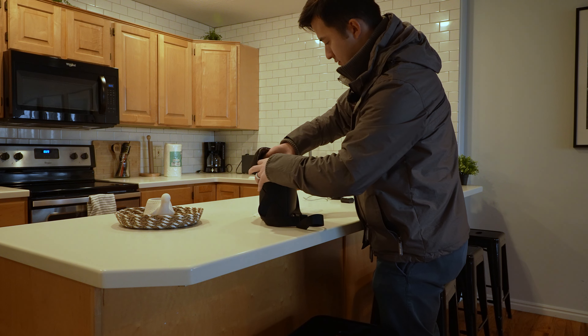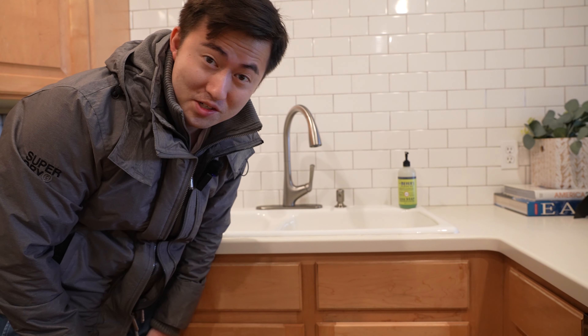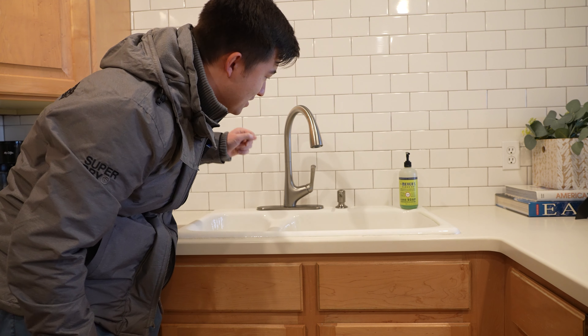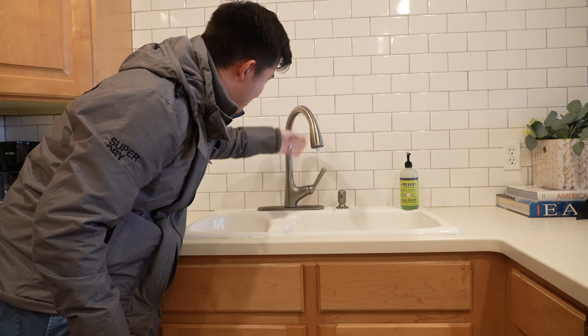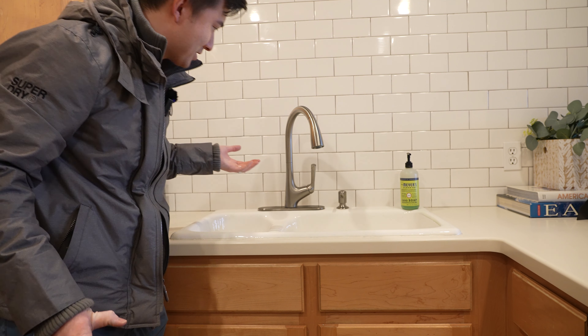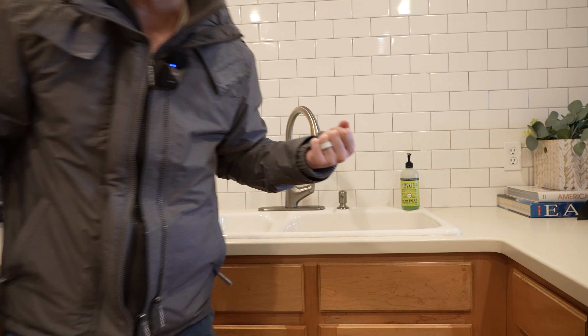Checkout time is in about 20 minutes or so, so I gotta hurry up and get packed up. One interesting thing about this Airbnb is they have a motion-activated kitchen sink, which I had never seen before. I went up to it to turn it on and nothing happened. Apparently if you wave your hand underneath it'll turn on, but I honestly don't really understand what the point of that is. It's kind of unnecessary in my opinion.